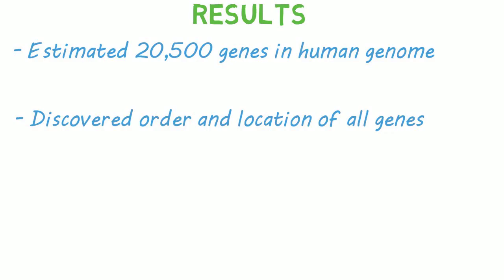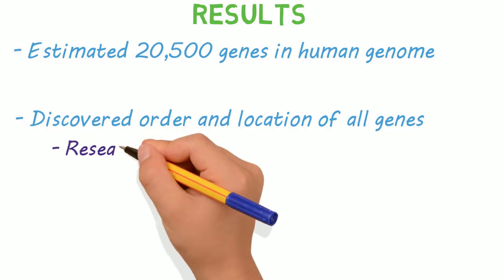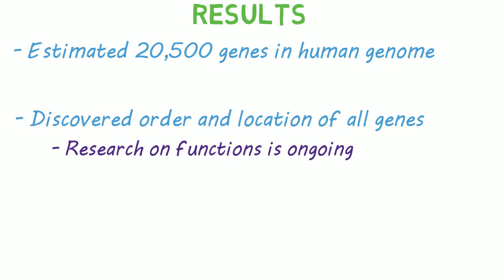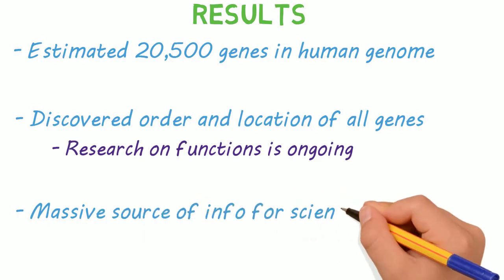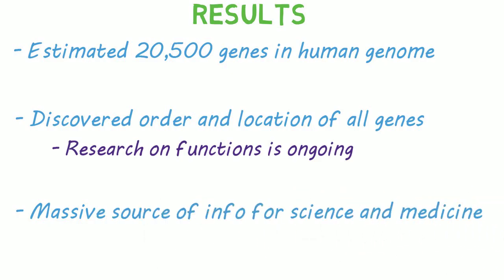It didn't, however, identify what each gene does, and that research is ongoing — there's still a lot to learn. It continues to be a benefit to society as a massive information source for researchers to draw on, and to continue their advances in both science and medicine.